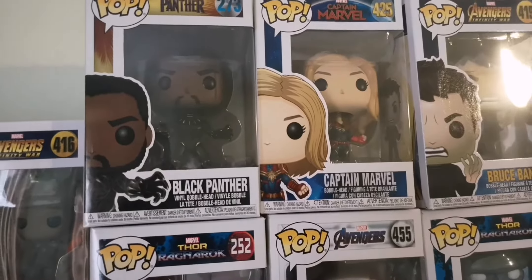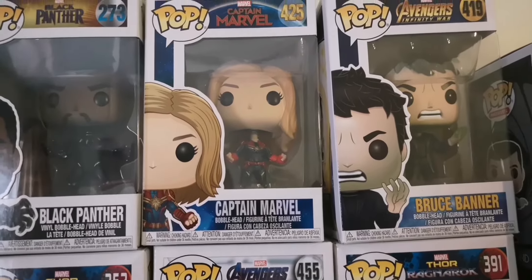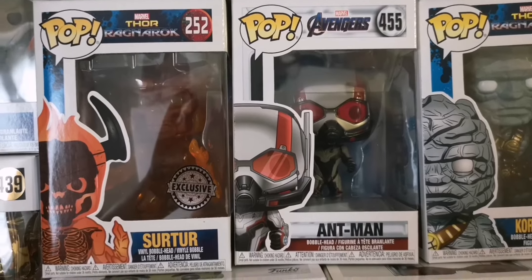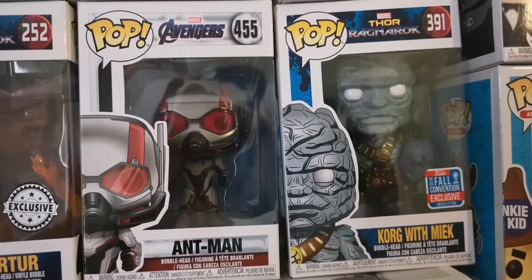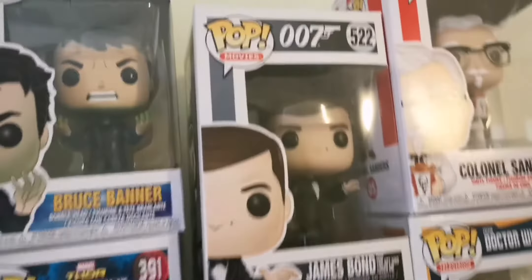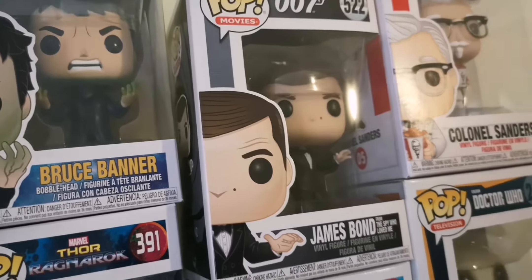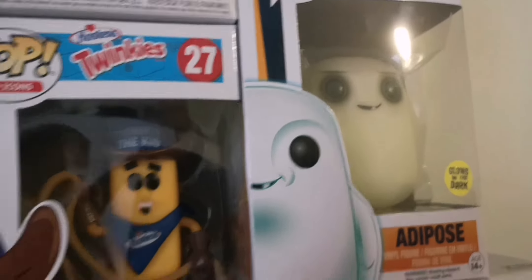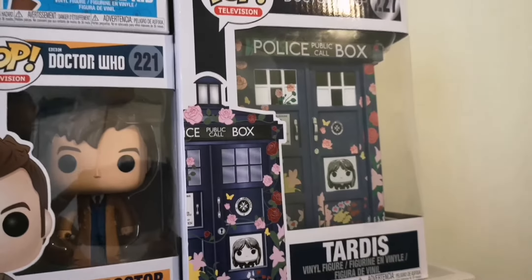Right, start at the top. Who have we got up there? Black Panther, Captain Marvel, Bruce Banner, and then there's Salter, Antman, Cog with Meek. Then we got one from Z-Box — James Bond, I think it was Z-Box — and Colonel Sanders, a little Adipose, Twinkie King, the 10th Doctor, and the TARDIS.